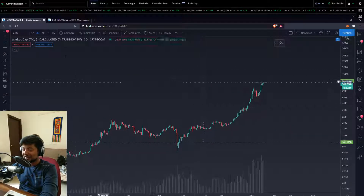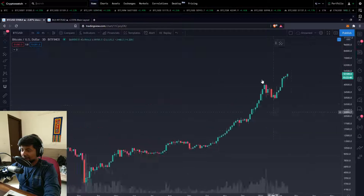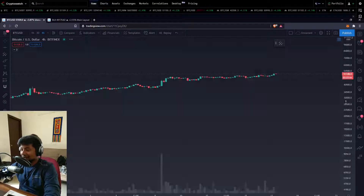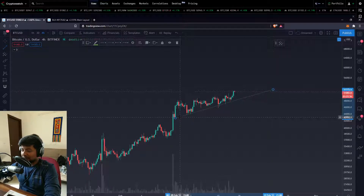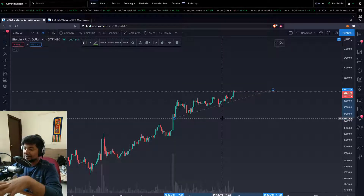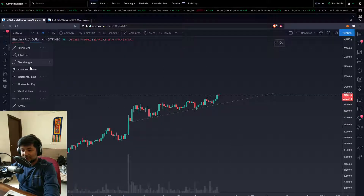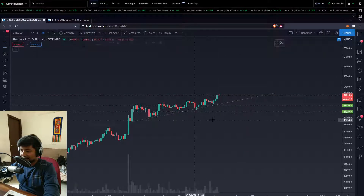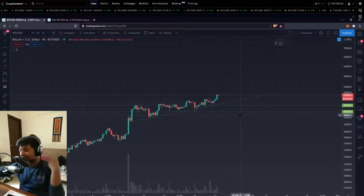Jumping onto the four-hour timeframe — we're making history. This right here is a simple flagging-out pattern. You're getting constantly supported and bought. You're not getting much time to buy, but you're getting a lot of time to sell — which means the greater interest lies towards buying. People are eyeing the dips at $44,000, then $46,000, and then yesterday at $48,000. You can start managing your risks around these levels — the first being one stop level and the second being another.